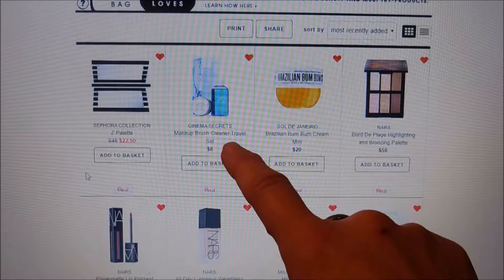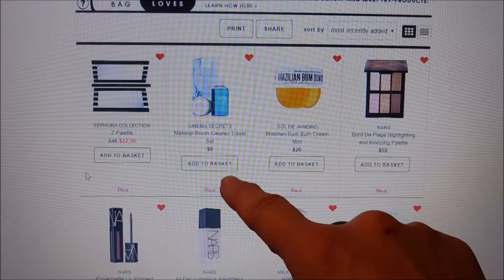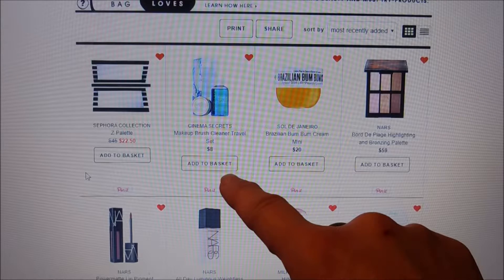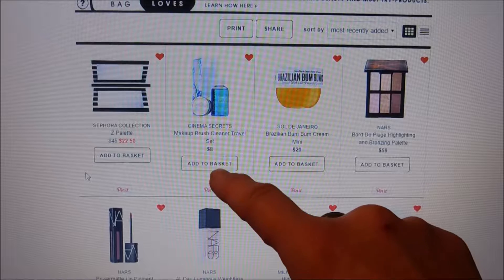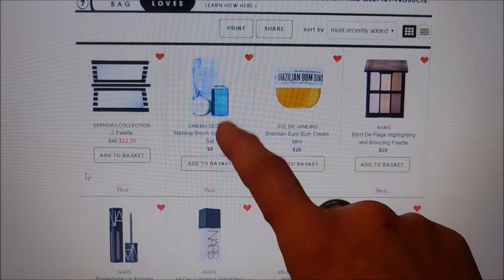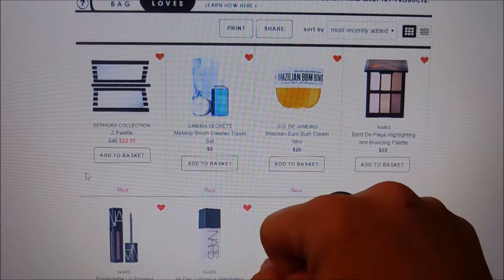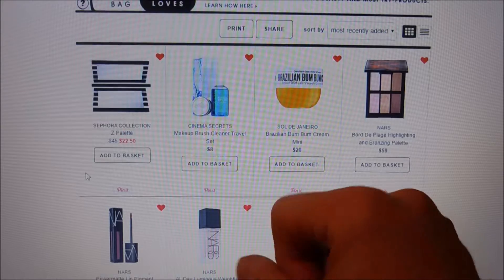Cinema Secrets is a makeup brush cleaner that I've heard really good things about. Currently my favorite is the ELF brand which is $3, which is amazing, which is why I haven't tried this yet. But you can get a really large bottle of Cinema Secrets for $30 and just refill your travel size.